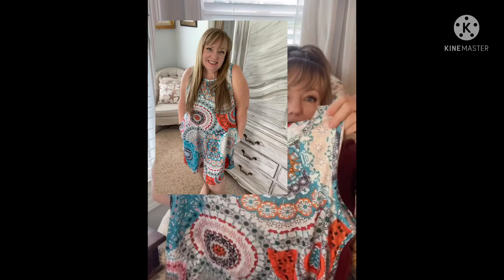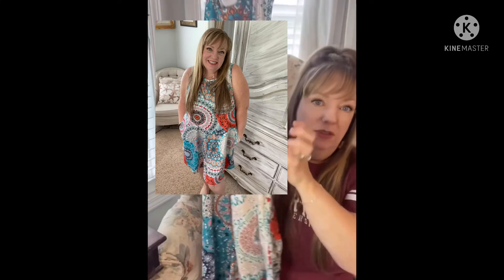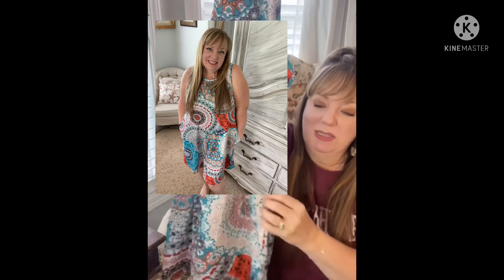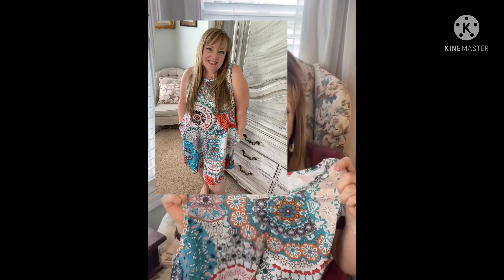And then I got a dress. This, as well, is made out of the best super thick material — just really good quality. I love the design. It's a sleeveless dress. Just a little short dress. And the best part about this is — guess what? Pockets! I love pocket dresses, so I'm excited about this one.